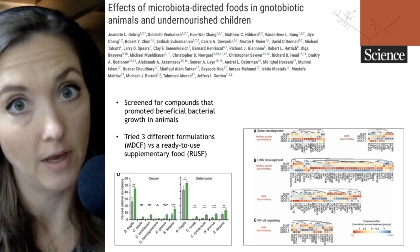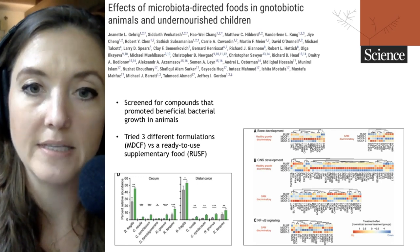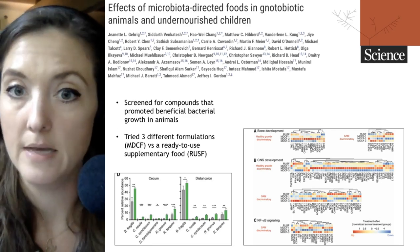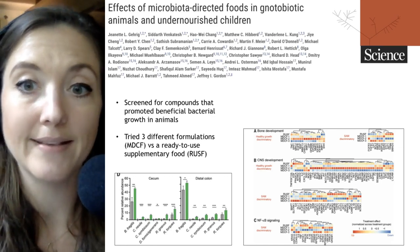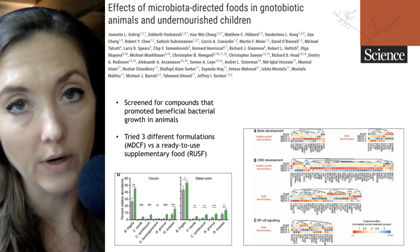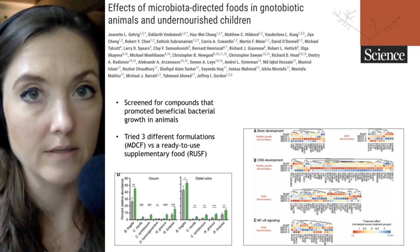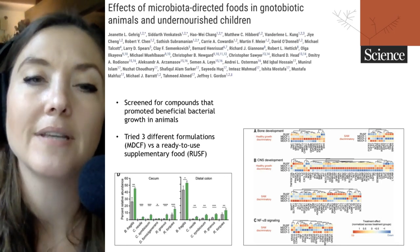They then moved into the children themselves, testing different formulations of this MDCF — three formulations in total — and compared these to children who received a conventional food source similar in energy density, protein-energy ratio, fat-energy ratio, and with the same macro and micronutrients as the MDCF. They looked not only at the microbiome itself, but also at phenotypes associated with a healthy microbiome: bone development, central nervous system and neuronal development, and immune signaling.